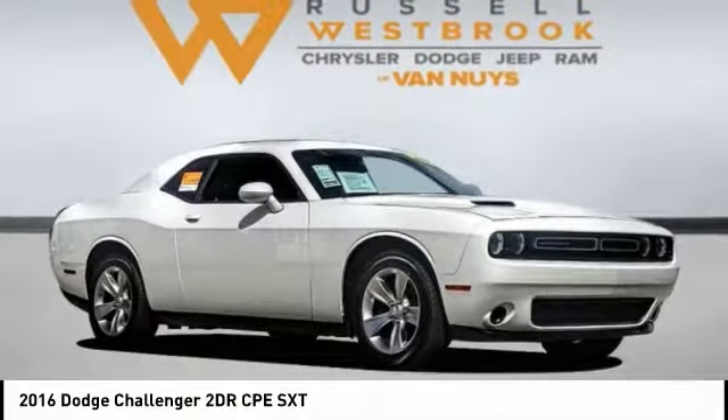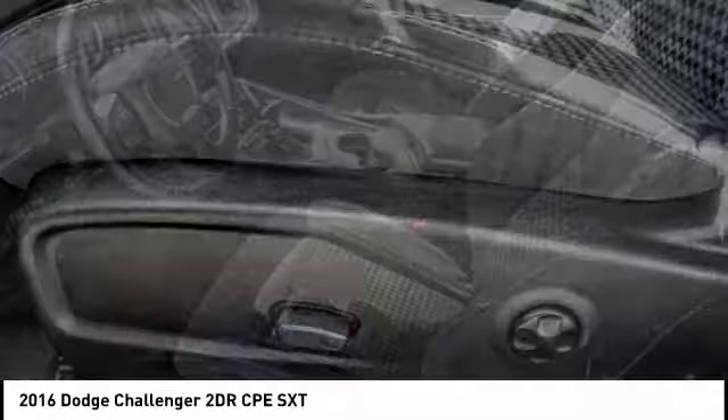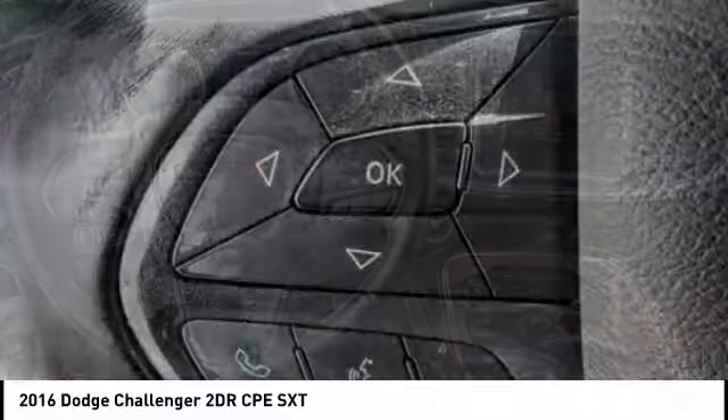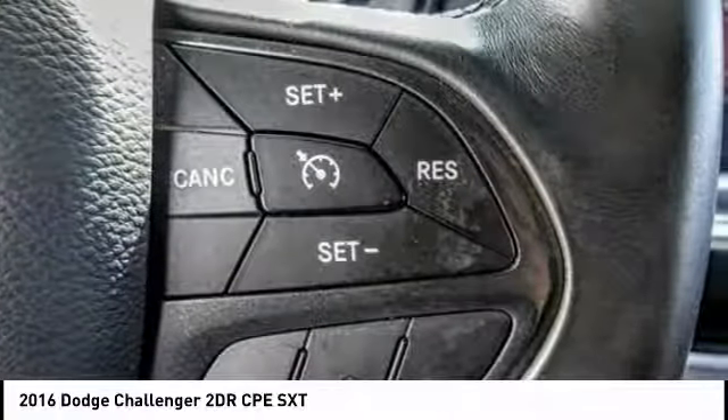Stop by and take a look at the 2016 Challenger. Rated most appealing mid-sized sports car by J.D. Power & Associates, the Dodge Challenger delivers on style and performance. It's powerful, practical, and efficient, and is priced below $20,000.